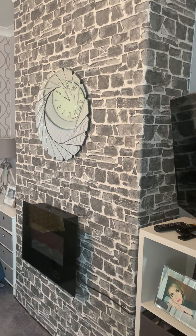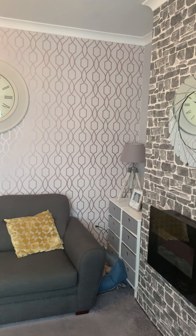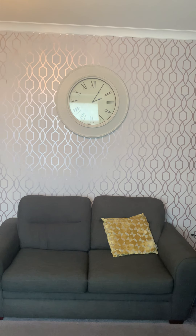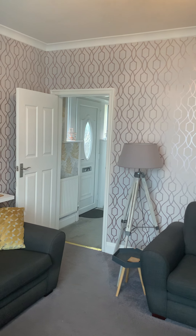Hi guys, so I've just brought you to have a little look around this beautiful three bedroom semi-detached property at Warnford Rise at Cowersley. So just starting off here in the lounge, as you can see it's all really nicely presented, a really good sized room.